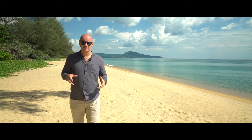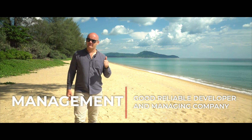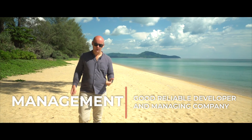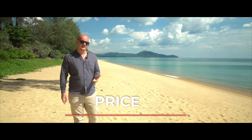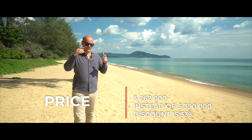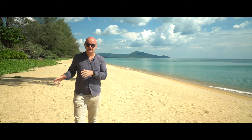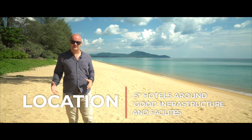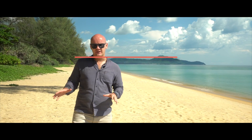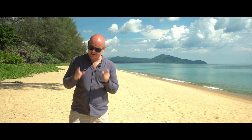In conclusion, my thoughts about this project: we have a reliable developer with great experience, a good management company who can help you rent or manage this apartment well, and a great price reduction from 12.5 million Thai Baht to 8.5 million Thai Baht including the furniture package. We have a good location, good infrastructure and good facilities. I give this condominium five stars out of five.